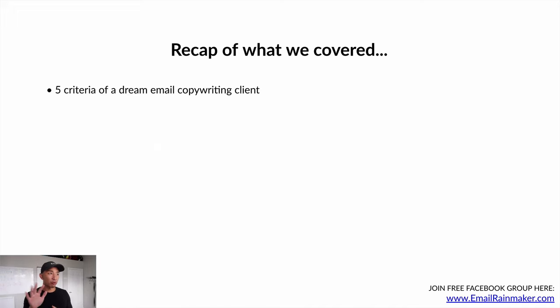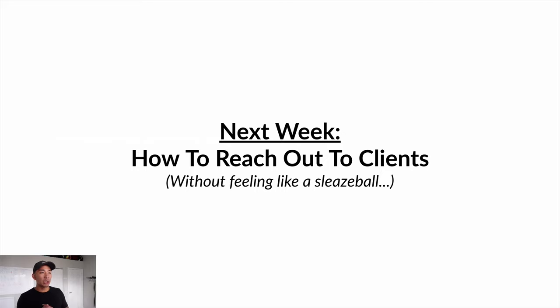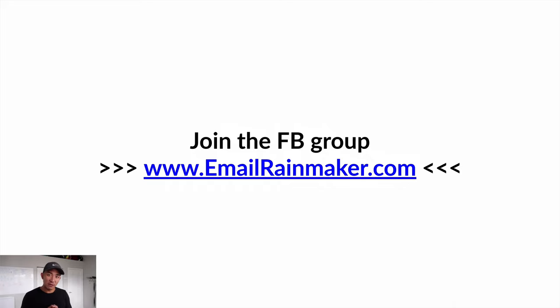To recap: we covered the five criteria of a dream email copywriting client, the three things you need to get your dream client, and how to get clients using a fake portfolio or fake businesses. No excuses — even if you don't have your first client, this is how you go get them. Next week, we'll talk about how to reach out to clients without feeling like a sleazeball — prospecting and outreach to clients who fit your dream client profile. Make sure you join the free Facebook group at www.emailrainmaker.com, and I'll see you next week.